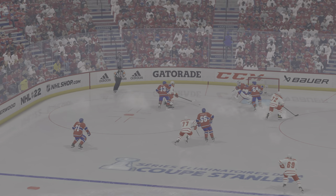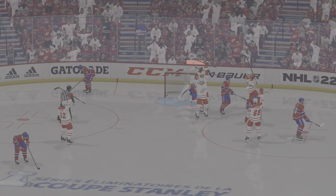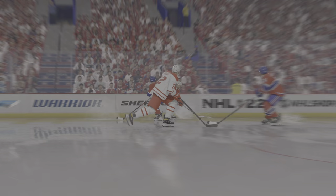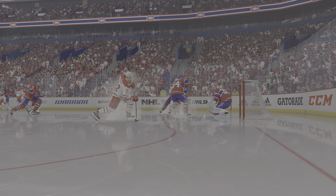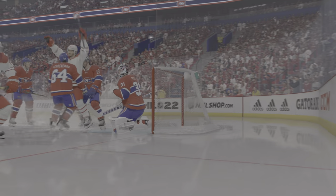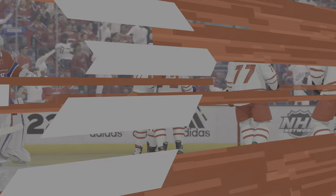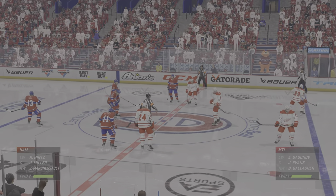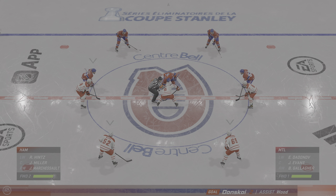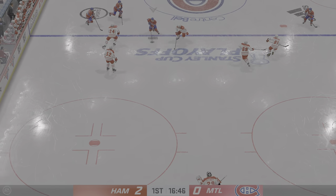Really good puck work here as they move it around. The opening is for the guy in the low slot — look, he's by himself, and he's able to one-time it home. Lots of hockey left to be played in this period. The Red Wings have all the momentum right now, leading by two. Face-off here in the neutral zone and we are back underway.